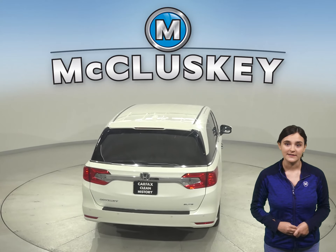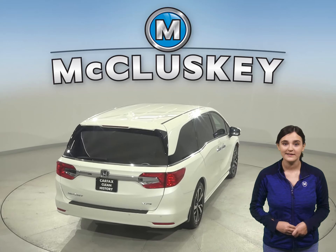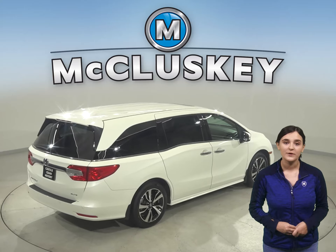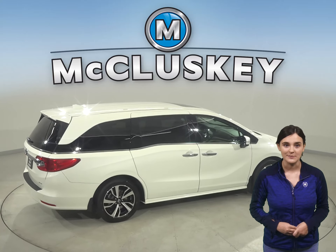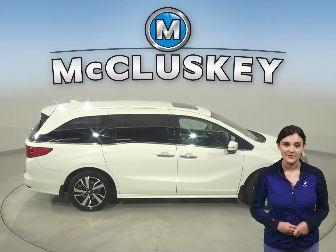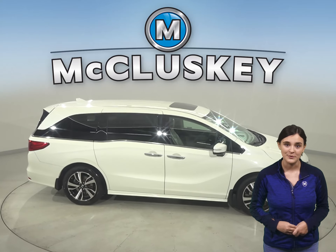There is a 7-speaker sound system so you can listen to a Sirius XM ready radio and a CD player, as well as a rear entertainment system complete with its own DVD player. The premium leather seats are capable of being heated in the front. There is even a power moonroof.